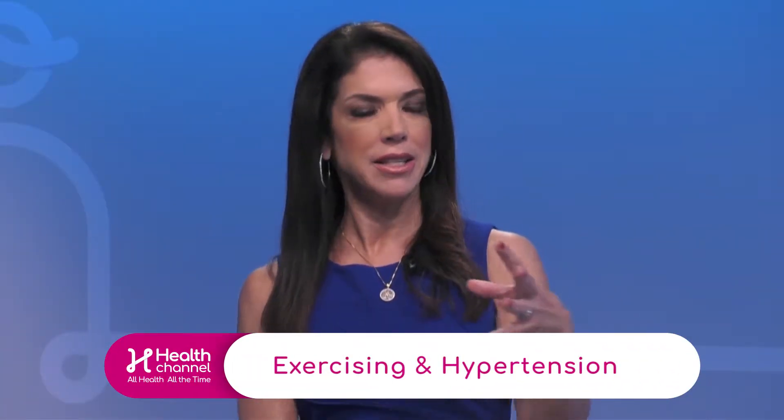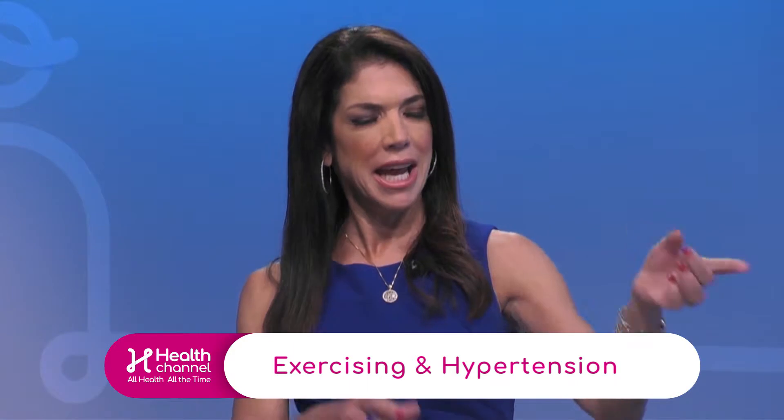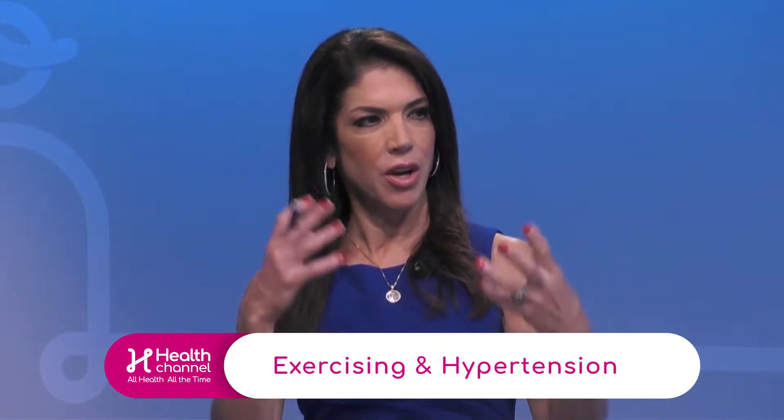When it comes to exercise and getting our blood pressure numbers down, how does exercise help with hypertension? I also want to note that sometimes when we're working out our numbers go up — they definitely do.